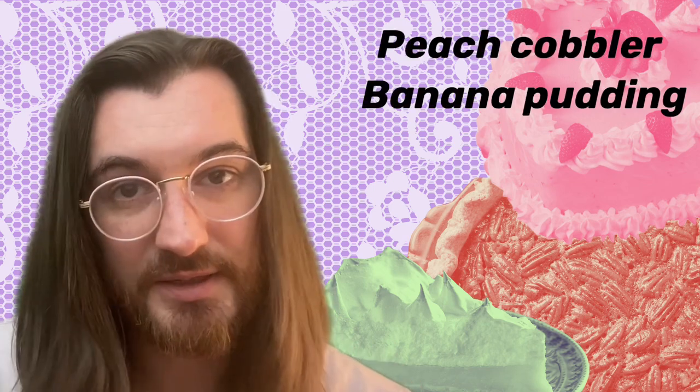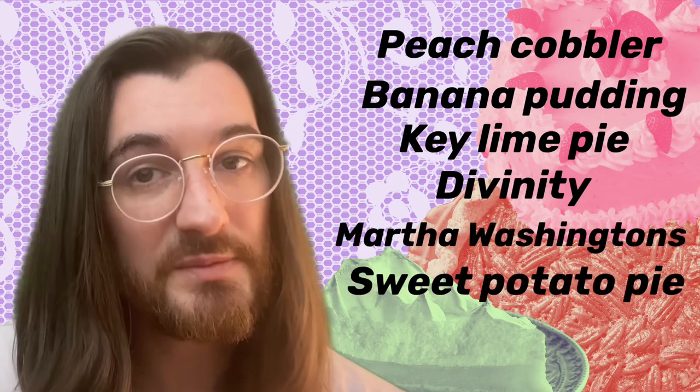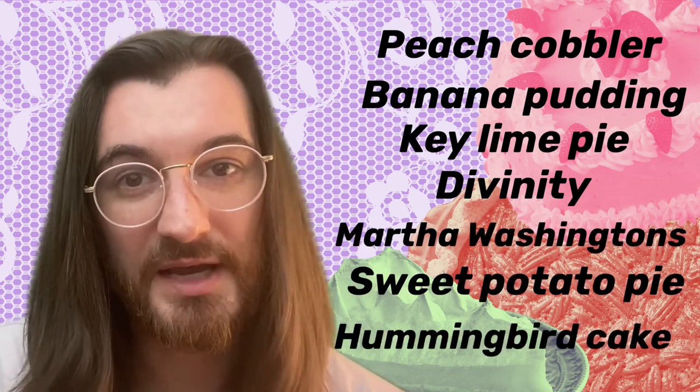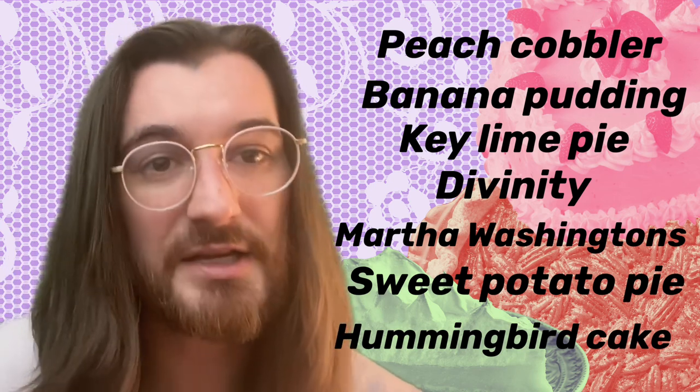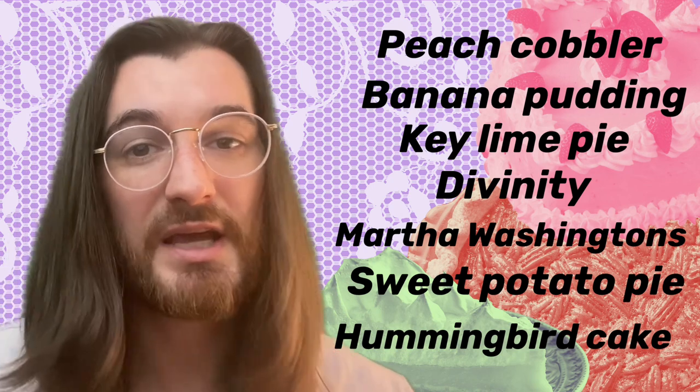What you need to do this time: go to my Linktree, click on the ranking, and go rank all seven desserts from today. We'll have a much more accurate aggregation of data on today's team. You have a difficult decision because you've got to rank peach cobbler, banana pudding, key lime pie, divinity, Martha Washington's, sweet potato pie, and hummingbird cake. The going gets tough — the tough get going — and that's today. Get over to that link so we can get these ranked and settle it.